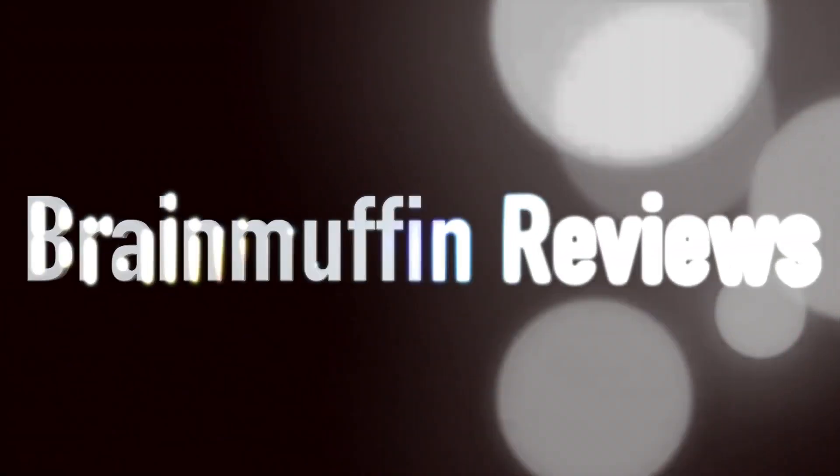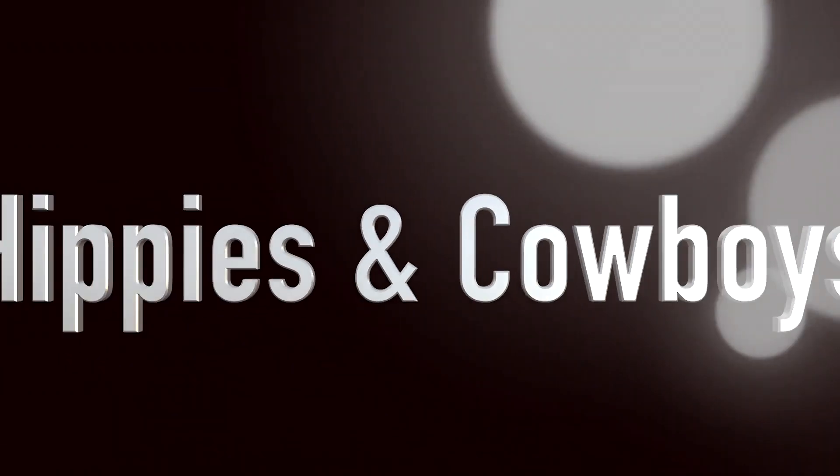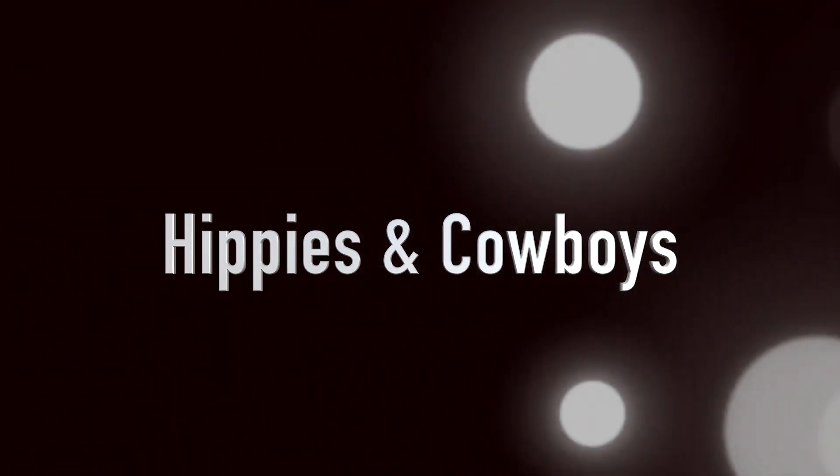Are you a hippie or a cowboy? It's Brain Muffin back with a beer review, and we've got some more Tennessee beer finally. This is the Tennessee Brew Works, which I think is in Nashville — it's 10brew.com, locally owned and operated. Tennessee Brew Works, Nashville, Tennessee. This is their IPA, Hippies and Cowboys.